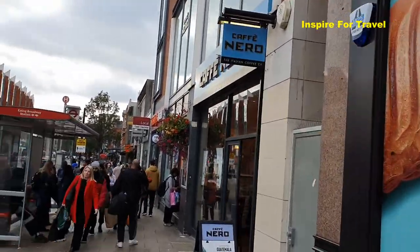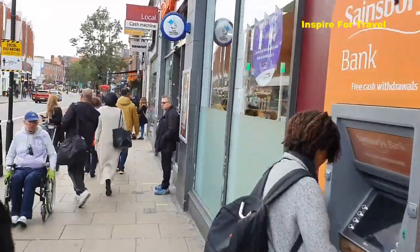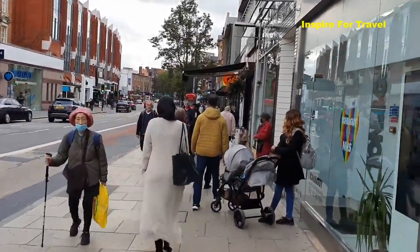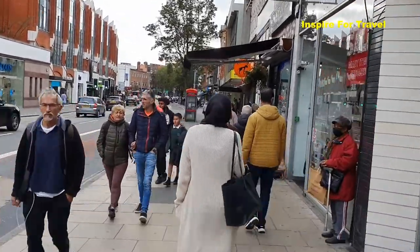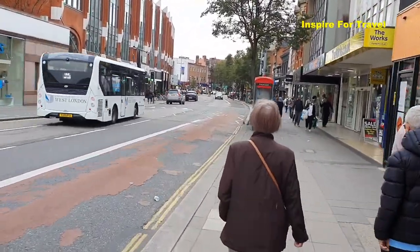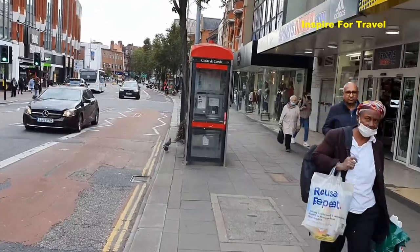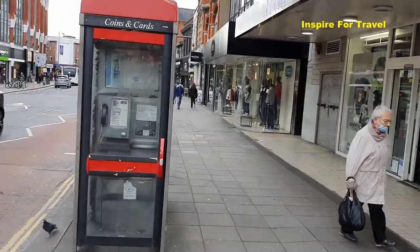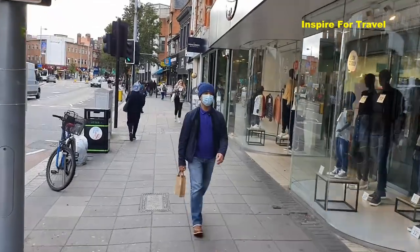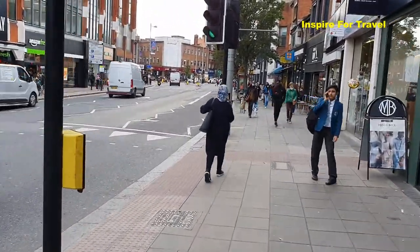So we're now walking into the heart of Ealing Broadway. This is going to be one of the places you visit most likely when you come. Even if you're just passing through Ealing, all the main buses that go to other areas like Southall and different places will pass through right here on Uxbridge Road. It's a bit of a chilled afternoon — people are leaving work, some are finishing college, children are off from school. The vibe is not too busy, chilled and more relaxed. It's got a nice laid-back feel actually.